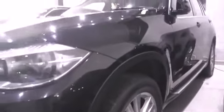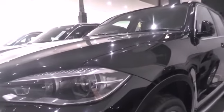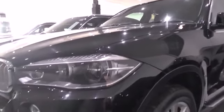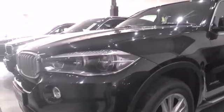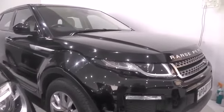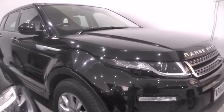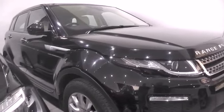We have all luxury and exotic cars here. Whatever car you want, just name it and we can get it for you — all luxury imported cars. This one here is a Range Rover Evoque, 2015 model.